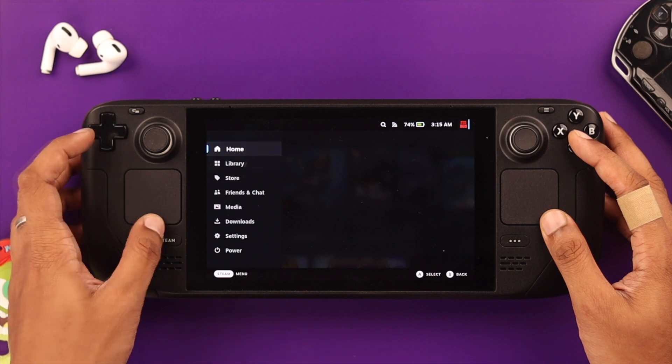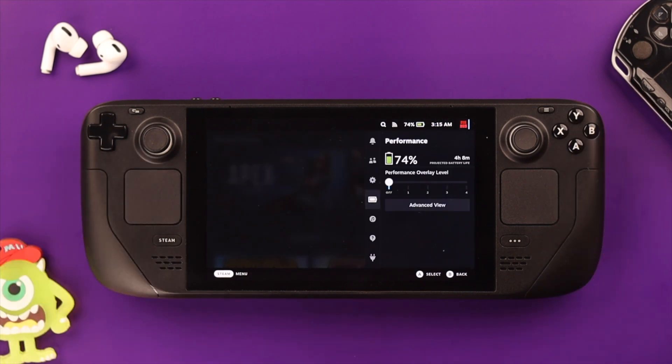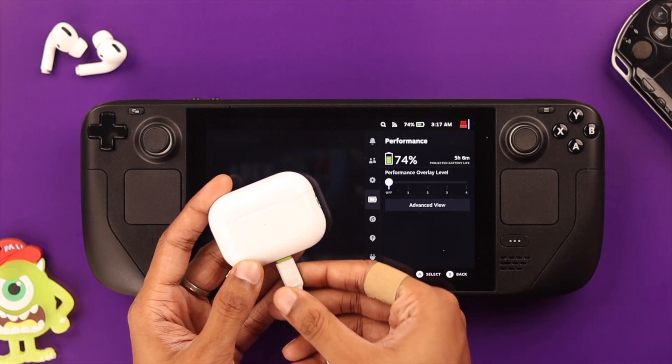If the problem persists, make sure that your Steam Deck is up to date, and that the device you're trying to connect is sufficiently charged and working properly.